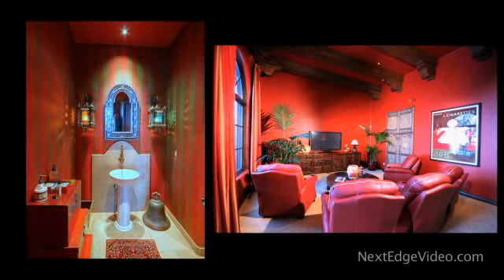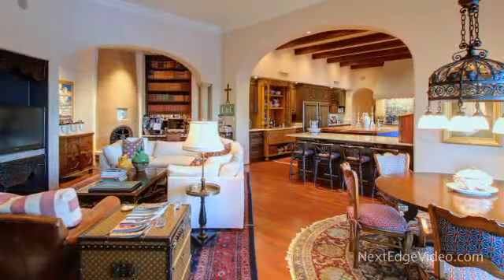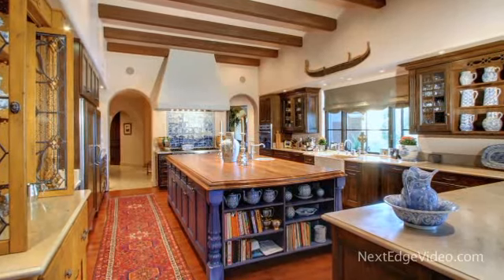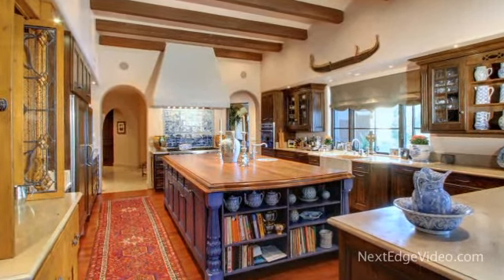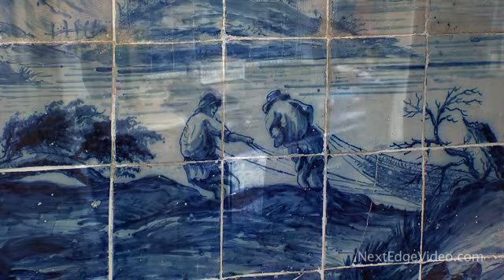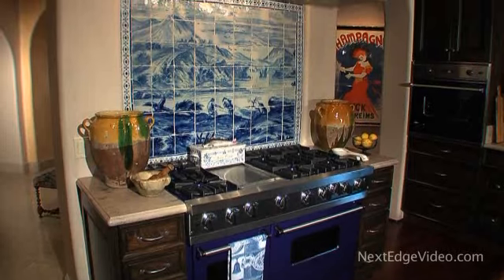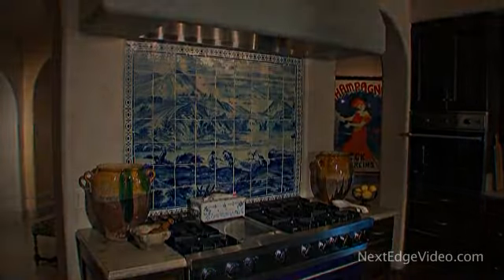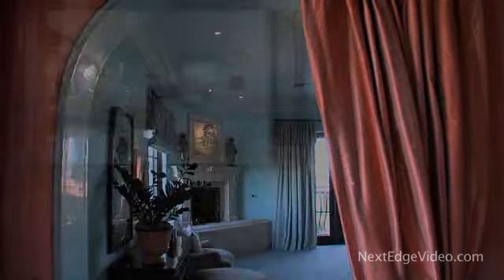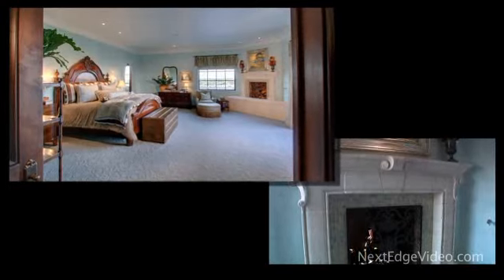Mesquite floors flow from the family room into the kitchen, where a 19th century Portuguese hand-painted tile mural offers a beautiful background for daily living. Throughout the home, works of art from the past mix effortlessly with modern materials and conveniences. A discriminating eye for natural detail shines everywhere. In the master suite, a fireplace invites relaxation.